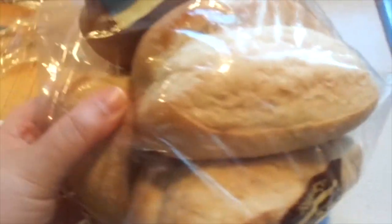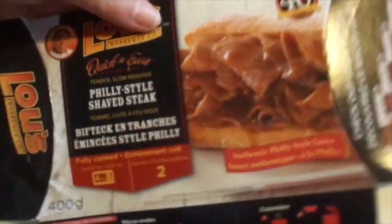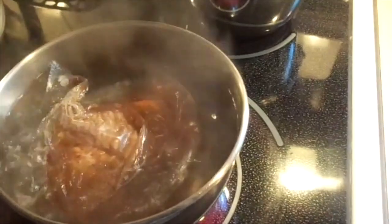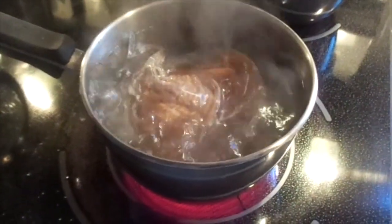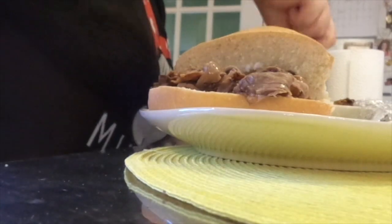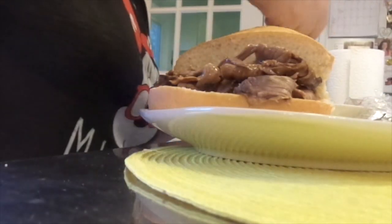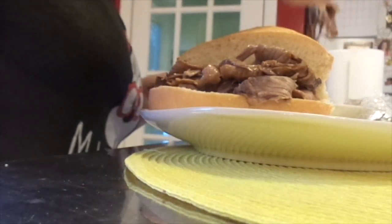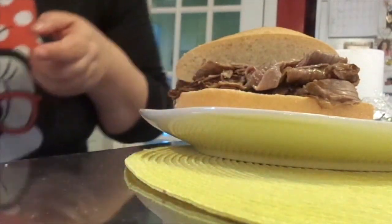I'm making a shaved steak sandwich for dinner tonight. I bought some horseradish sauce too. It's already fully cooked, so I'm just preheating it over here. I'm putting the shaved meat on for Rob — my hubby's plate. You get quite a lot.